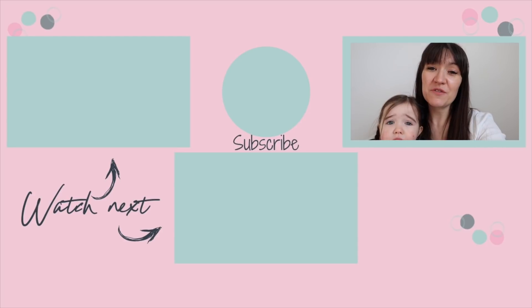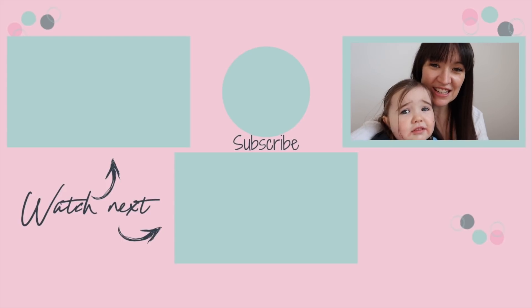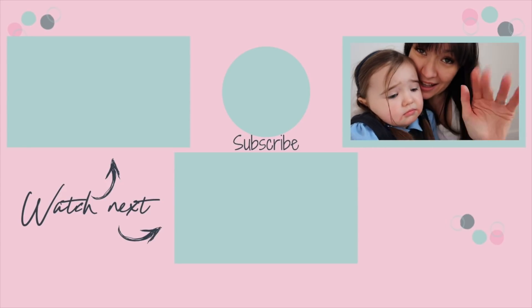Thank you so much for watching. If you've liked this video, please give it a massive thumbs up. Do not forget to subscribe and hit the bell to be notified when I post new videos every Tuesday, Thursday and Sunday at 7pm. You can catch my latest video just across here and more home renovation project down here. See you guys soon! Bye!